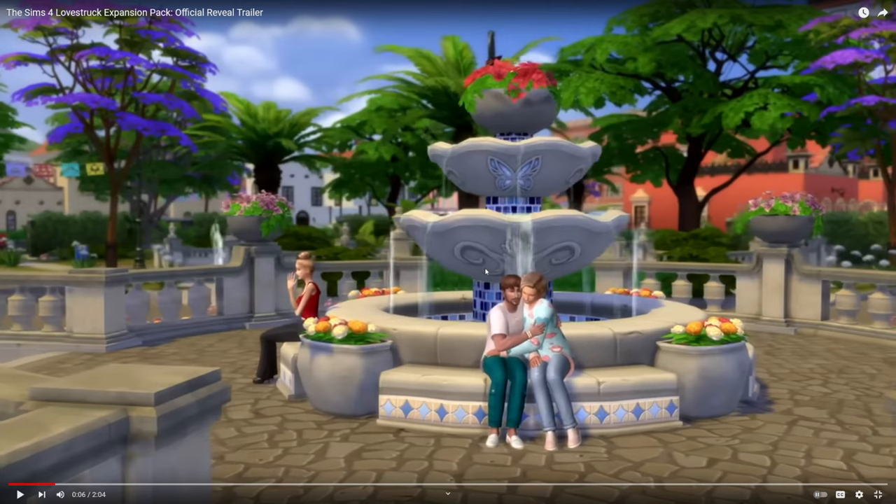I like seeing the couple up front kind of cuddled up — that's really cute. Not sure what the girl on the left is doing, the girl in the red shirt by herself. Maybe she's just soaking in the rays, but it's a little distracting. She doesn't have anybody with her.